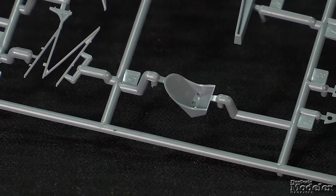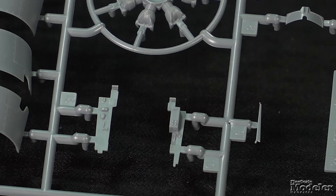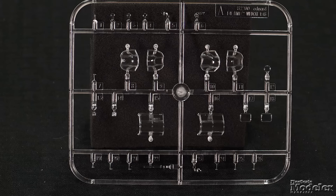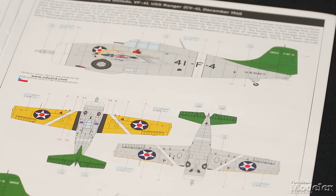Cockpit detail includes the open floor and rear bulkhead, seat, rear frame with headrest and front frame with instrument panel, and side consoles. A photo-etched metal fret provides optional instrument panels, seat belt, throttle quadrant, and intake screens. The clear parts include optional windscreens and different parts to pose the sliding canopy open or closed, as well as the belly windows and lights. Masks are provided. Decals supply markings for six Wildcats.